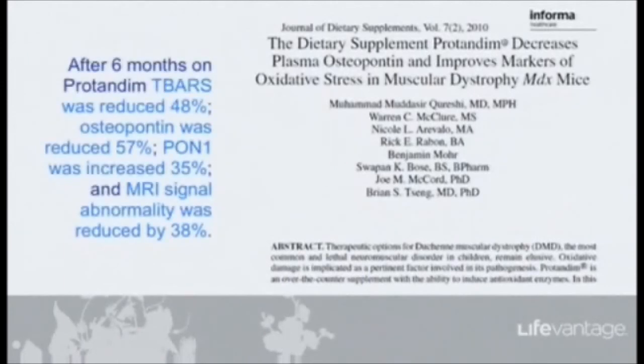After six months on Protandim, these mice — which carry exactly the same gene defect as boys with DMD — showed TBARs lipid oxidation reduced by 48%. Does that sound familiar? The humans had a 40% reduction. Osteopontin was reduced by 57%, consistent with the previous VCU heart study which also showed osteopontin reduced. Osteopontin is the trigger, the message for scar tissue formation.